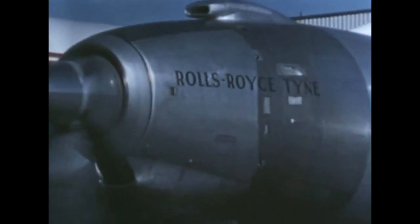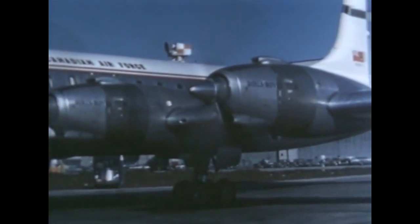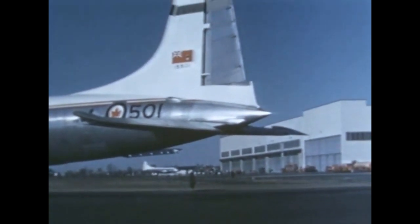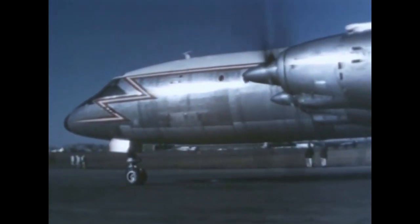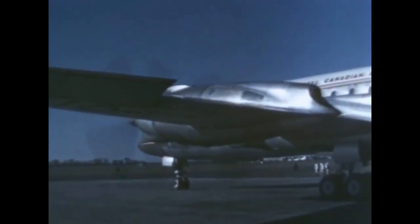Deliveries of the first CL-44 troop and cargo planes to the Royal Canadian Air Force have begun. The military CL-44 is the same aircraft as the commercial Canadair 44, except that the military version has a large conventional side-loading cargo door instead of a swing tail. The 44 can get into and out of most existing airports at maximum gross weight, thanks to the performance of a Rolls-Royce engine. Noise levels of the aircraft on takeoff are below those of many piston aircraft.